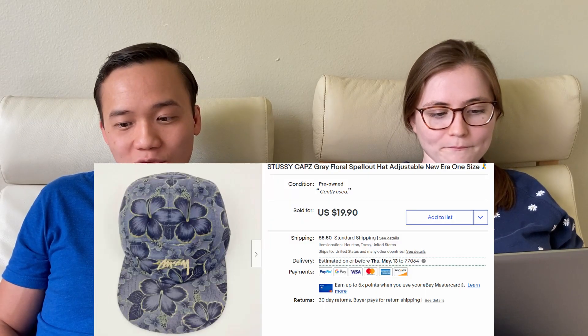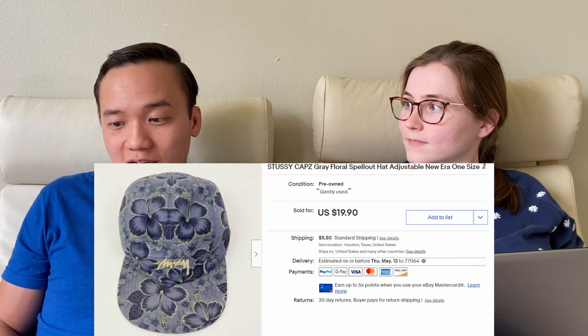Next is a very special sale — we sold these UGG slippers to one of our viewers, Glamma. Thank you so much for purchasing from us. She is such a great supporter of our community and our YouTube. We sold them for $15 — they had a bit of a flaw so we made sure to give her a good price. Next, we sold a Stussy hat for $25.55 on eBay at full listed price, and it sold within a day.